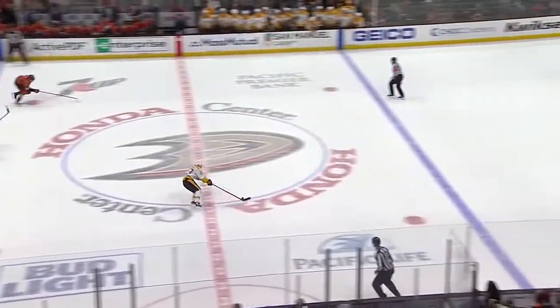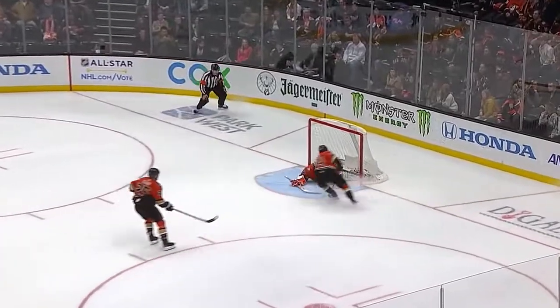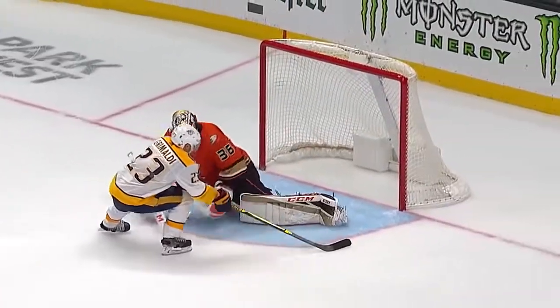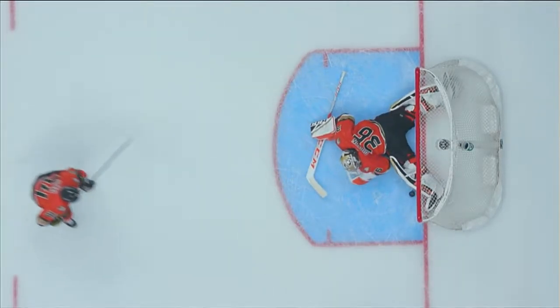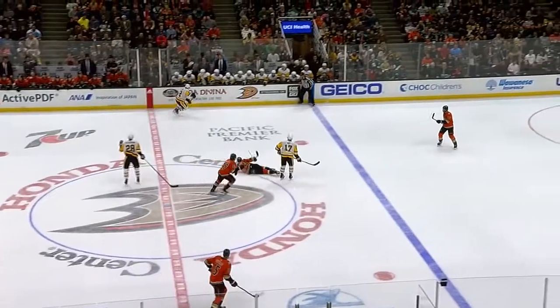Grimaldi has a breakaway — Rocco Grimaldi to win it — stopped by Gibson on the goal line! What a stop! That trailing leg of Gibson, that block had to be very, very close to the goal line. Spectacular left pad save from John Gibson keeps the game going. The left leg of Gibson outstretched, he just gets the toe on it. Boy oh boy, and it just sits right on the goal line — 20 seconds left.